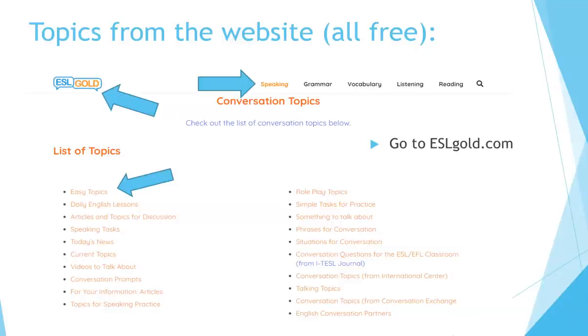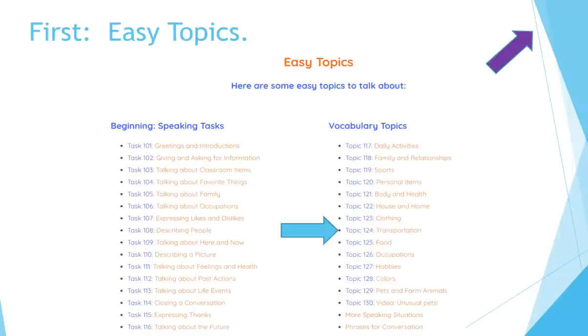Let's look at the list — it says Easy Topics. We'll start with those because they're for beginners. Click on Easy Topics and you'll come to a page that lists topics numbered by difficulty: 100 topics are the easiest, then 200, 300, 400, and so on. Let's look at topic number 124, Transportation. There's a link in the right-hand corner if you want to go to that page directly.